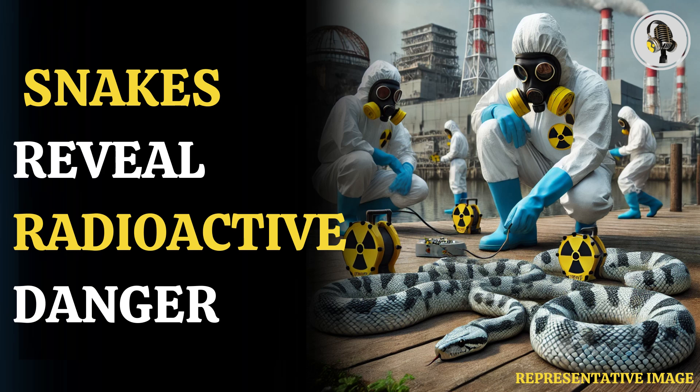Welcome to our podcast. In this episode, we uncover how snakes are helping track radiation in nature's radiation trackers — snakes at Fukushima.